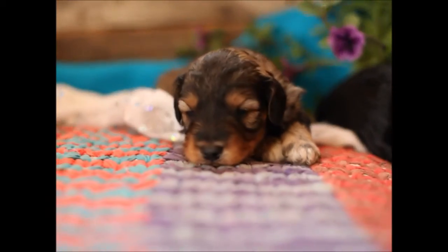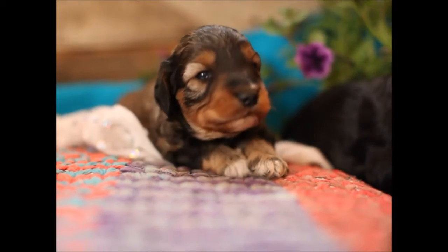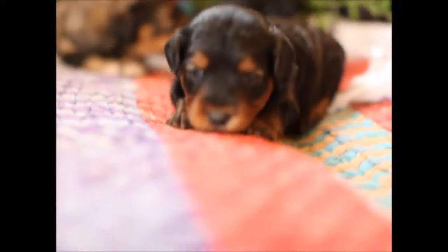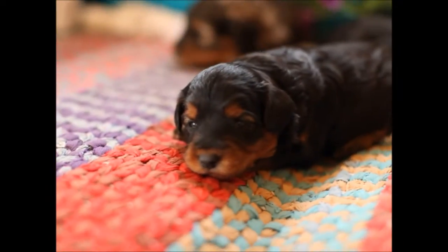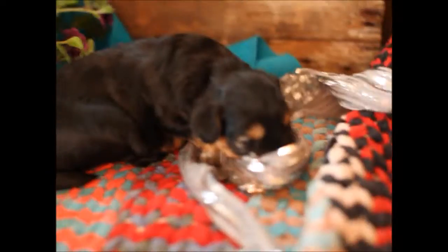Here we go! Interesting color for an Aussiedoodle, coming from the poodle side, I'm sure. Hey, where are you going? Where are you going? Hi! Where are you going?